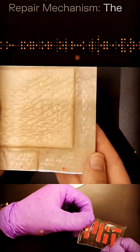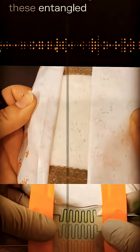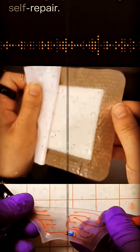Repair mechanism: the polymers within the hydrogel are highly dynamic. When the material is damaged, these entangled chains naturally re-intertwine, enabling rapid, thorough self-repair.